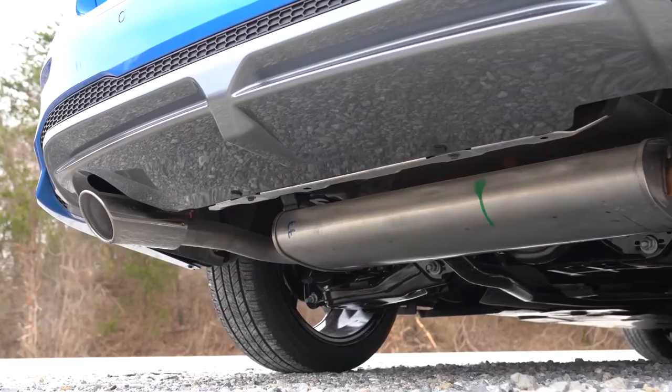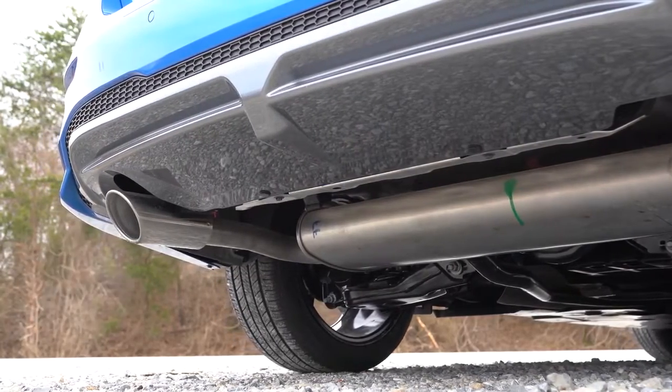You guys know what we have to do next — as always, here is that exhaust clip.